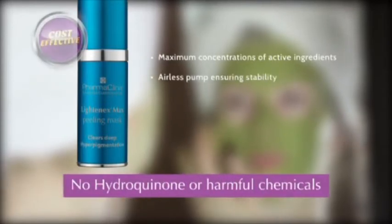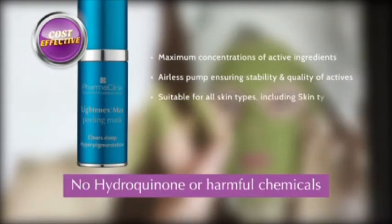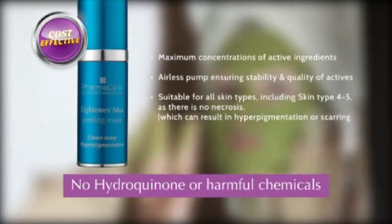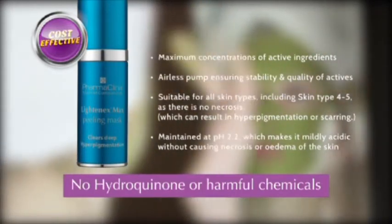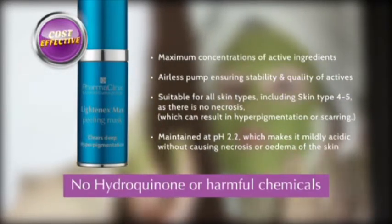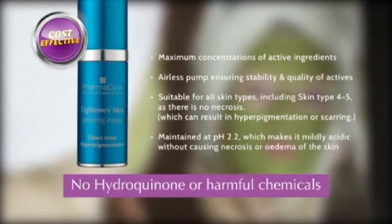Advantages of Lightenex Max Peel over other peels: maximum concentrations of active ingredients; airless pump ensuring stability and quality of actives; suitable for all skin types including skin types 4–5 as there is no necrosis which can result in hyperpigmentation or scarring; maintained at pH 2.2, which makes it mildly acidic without causing necrosis or edema of the skin; no hydroquinone or harmful chemicals; and cost effective.